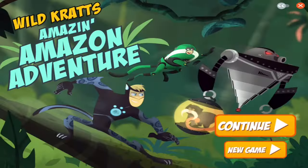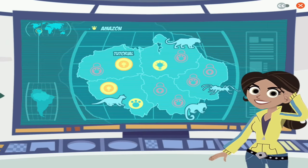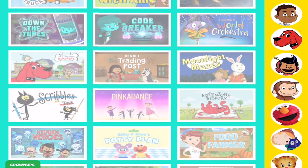Once you click on, let's say, Amazon Adventure, you are then taken to the game and it will give you directions on how to use it. It's kid-friendly — you don't have to worry about them getting into anything they're not supposed to be getting into. But that is just one that I use personally for reinforcement. You can download it, take a look, and see if that would work for your kiddo too.